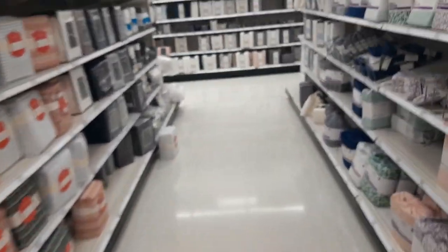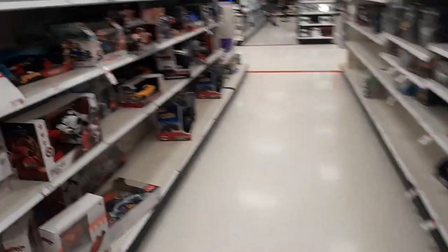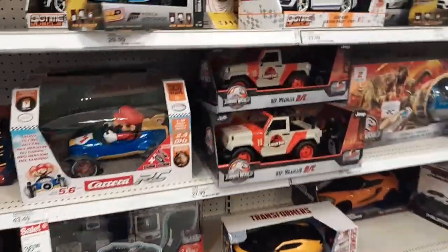We are here at our second Target and we are looking to see if they have any of the new 30th anniversary Jurassic figures. Hopefully they have some here — we are looking for that new Red Rex and some more of those RCs.